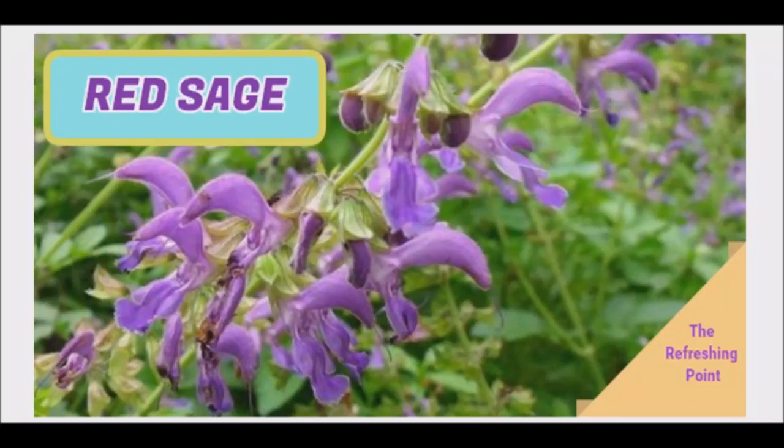Thank you for joining the Refreshing Point. I hope that you are doing well. I will be sharing with you the many benefits of red sage.